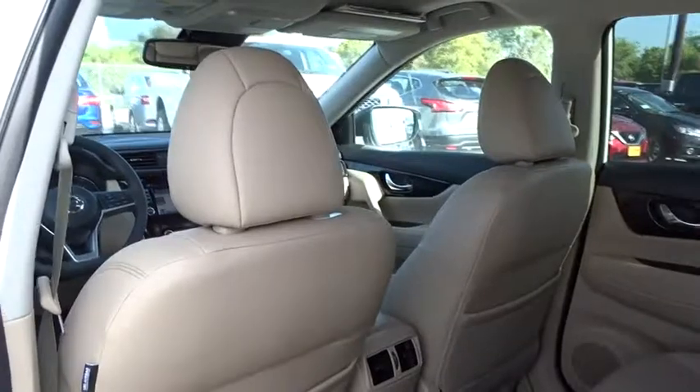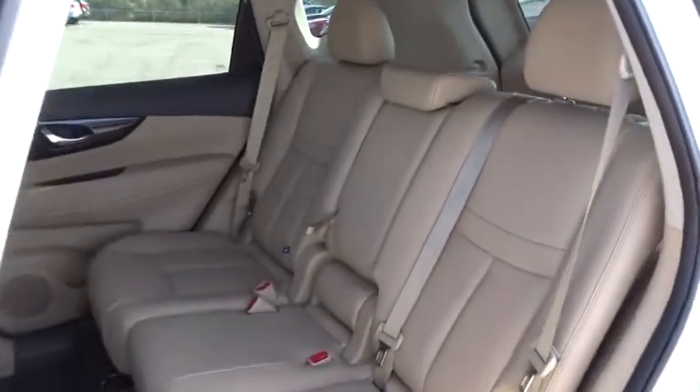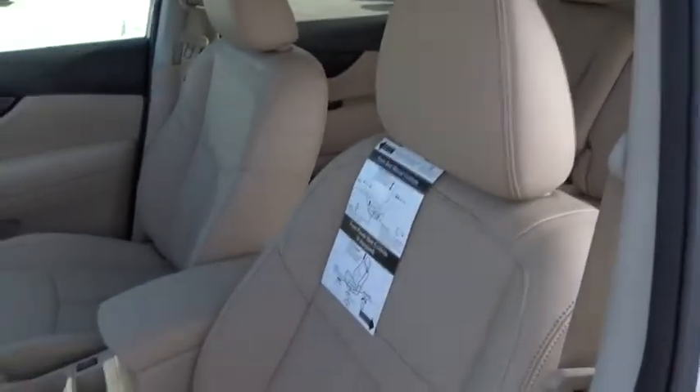Navigation system, leather-wrapped steering wheel, Bluetooth, power steering, adjustable steering wheel, cruise control, aluminum wheels, keyless start, auto-dimming rear-view mirror, four-wheel disc brakes, front-wheel drive.